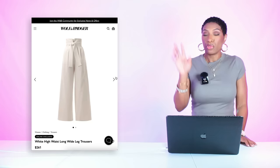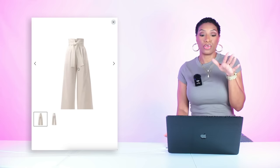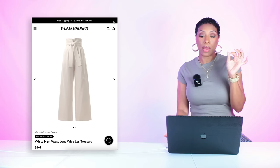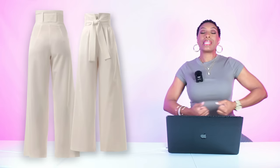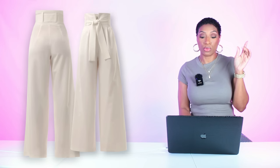For the pants we have two options. This first option I found at Wolf and Badger — I really like these because I think they're a really good dupe for what we see in the inspiration photograph. They're $261, called the White Highways Long Wide Leg Trouser. They have that belt that we see in the inspiration photograph, giving us that same vibe. They come in sizes extra small to double extra large.